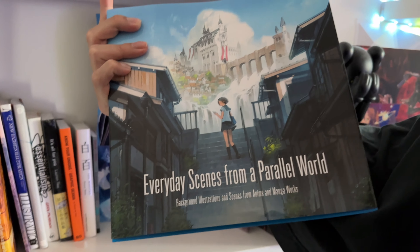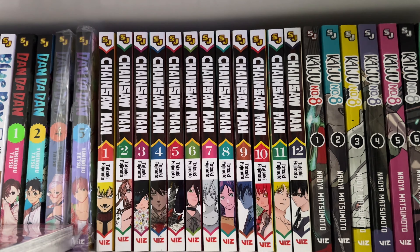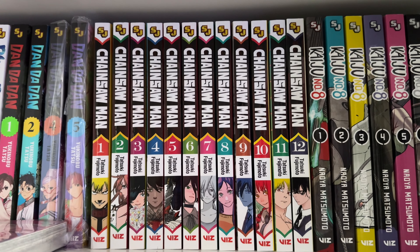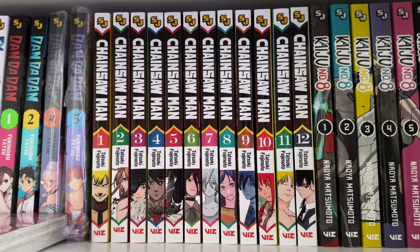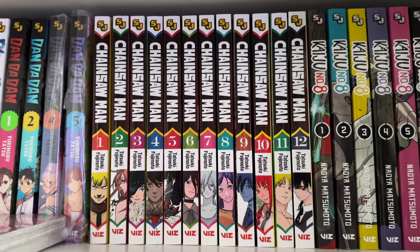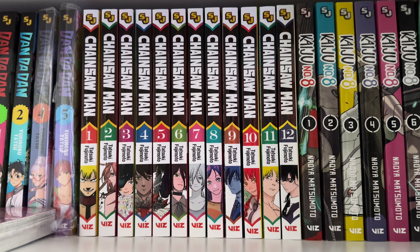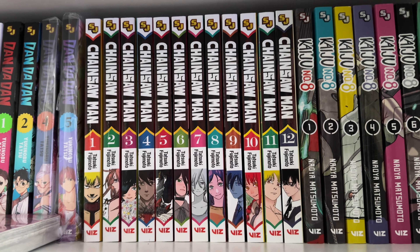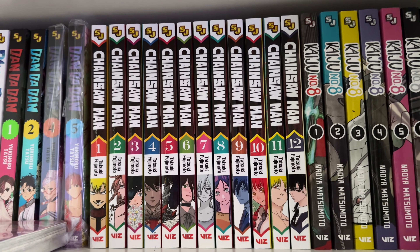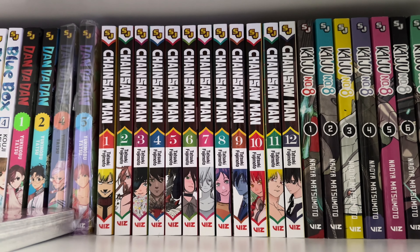Chainsaw Man is actually my second series after Jujutsu Kaisen where I started collecting seriously. I read it before the anime came out, and when the anime released I started collecting properly. I'm now at volume 12 — the latest is around volume 13 or 14. I've kind of stopped now, maybe because there was a long break between volumes 11 and 12, so I lost a bit of interest. Hopefully it sparks back.